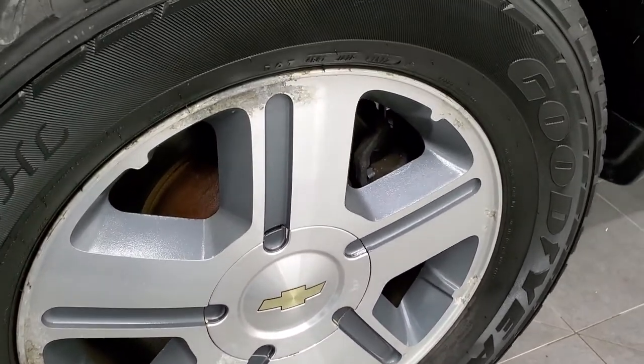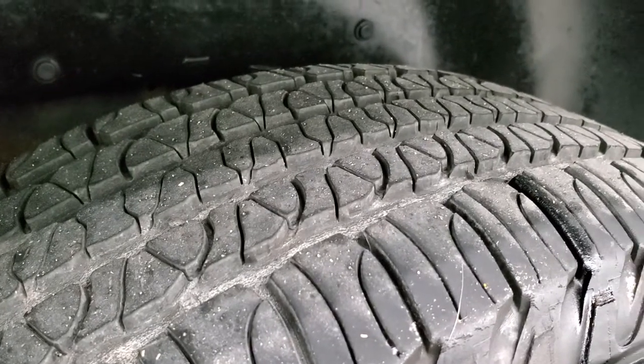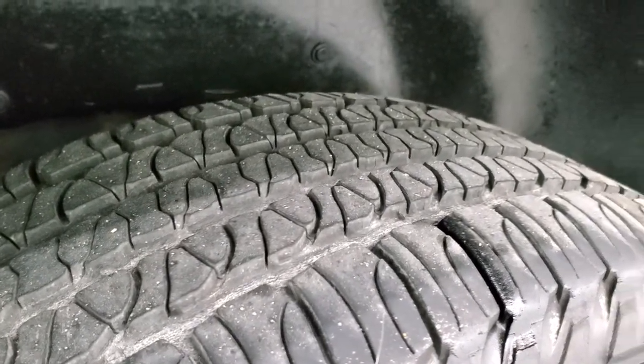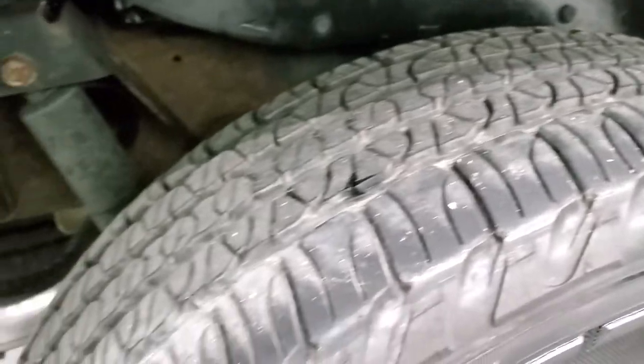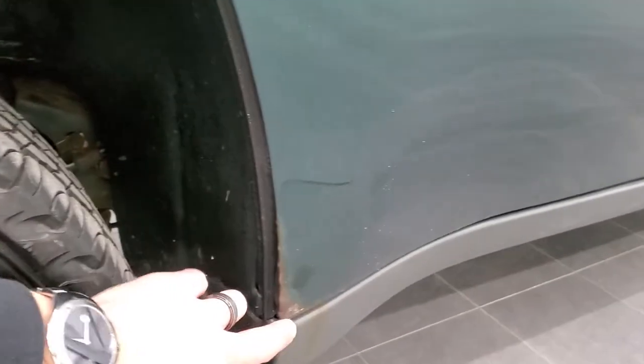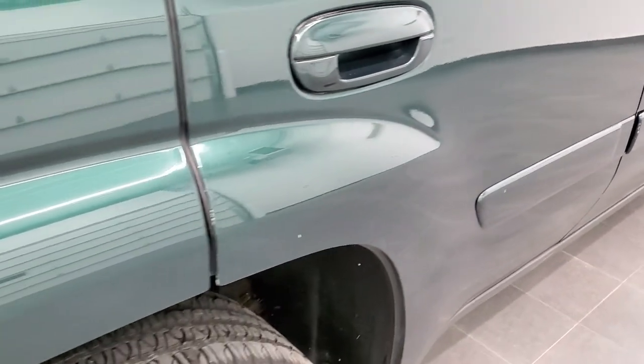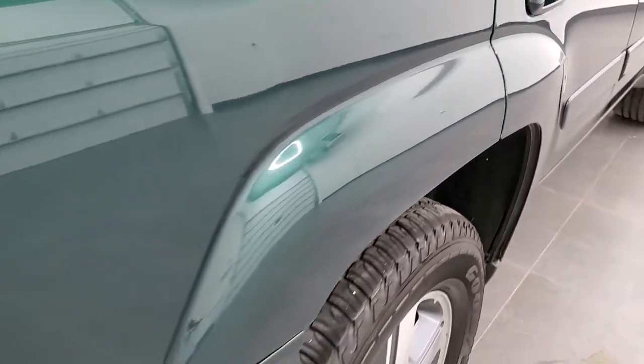The back rims are in pretty nice shape, just a little bit of corrosion on there. Back tires have just about as much tread as the front tires, maybe just a little bit less. Looks like we did a brand new exhaust on this vehicle. Now there is just a little bit of rust on these back doors, but as far as corrosion, that's really the only problem area I saw.